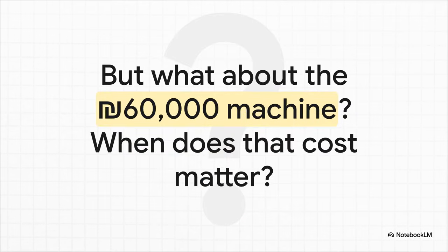But that leaves us with one last nagging question: what about that 60,000 shekel machine? We just ignored it for this whole calculation. But you can't ignore a cost like that forever. So when does that sunk cost actually matter? Well, that is a question about long-run thinking — and it's a story for another day.